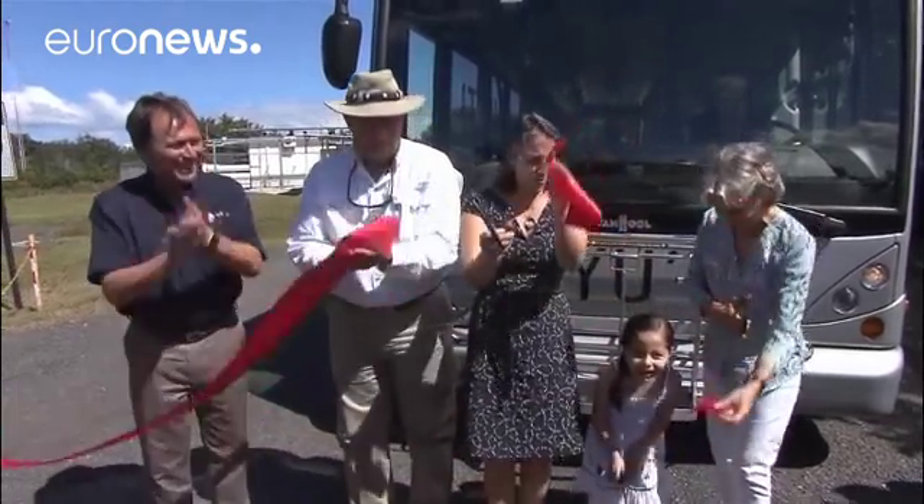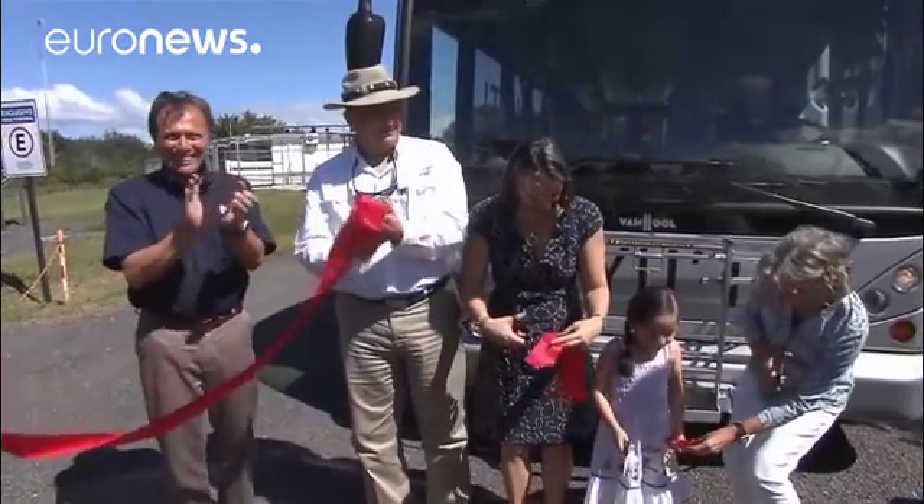The Costa Rican President Luis Solis unveiled the hydrogen bus project and is optimistic. He said this is an occasion when Costa Rica affirms its will to move towards zero carbon emissions.